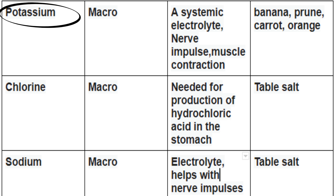Up first is potassium. It's a macromineral and an electrolyte. It helps with nerve impulses and muscle contraction. You can find potassium in bananas, carrots, and oranges.